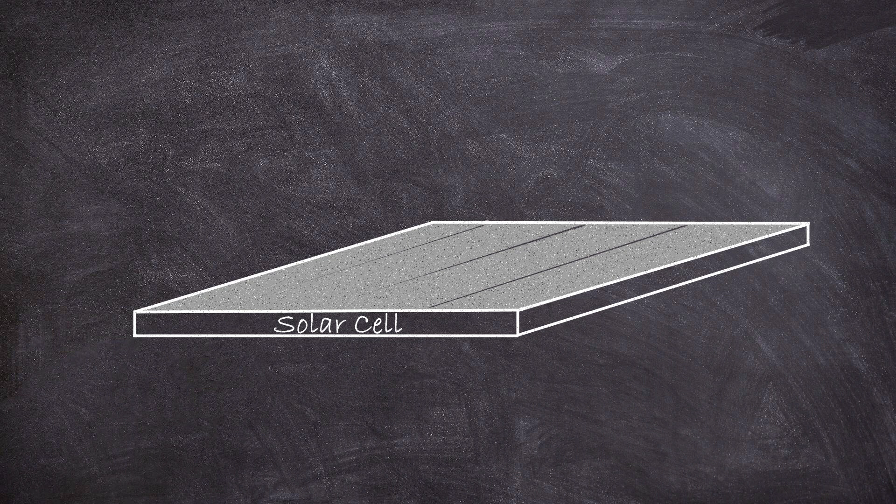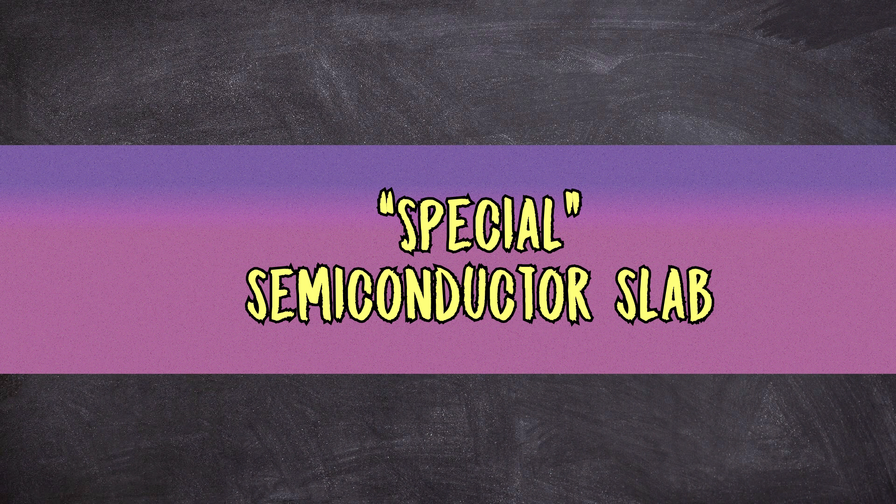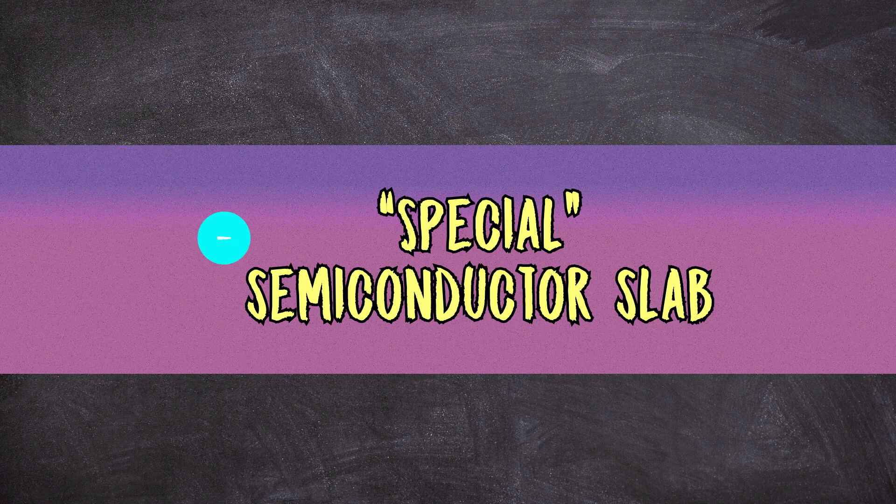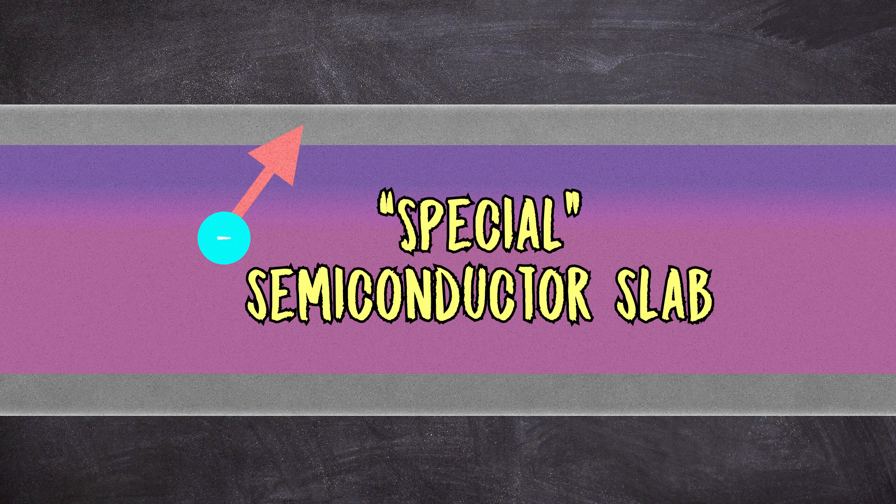Solar panels. In a solar panel you have this specially engineered slab of semiconductor material called a PN junction. If a photon of sunlight enters this special slab it can be absorbed and excite an electron. That excited electron can then be collected to give us clean and renewable energy. But how is this excited electron collected? By sandwiching the semiconductor layer between two metal electrical contacts. These are what extracts the excited electron's energy.